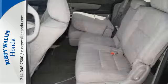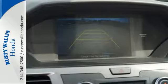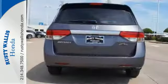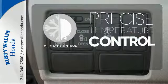Convenient technology features include a remote entry system, Bluetooth streaming audio, intelligent multi-information display with high-resolution screen, and a rear-view camera. Select the perfect temperature with climate control.